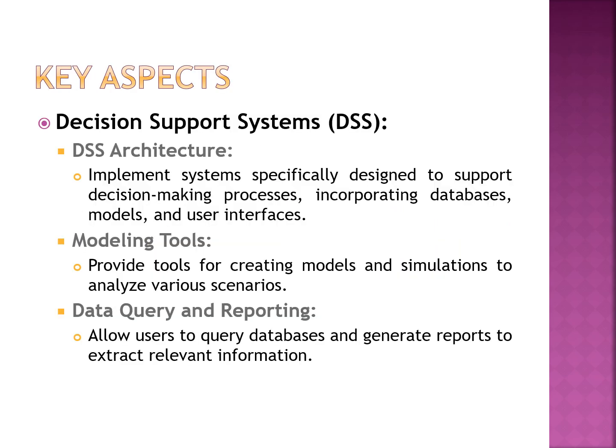The decision support system includes architecture and modeling tools, as well as query and reporting services. The architecture is designed to support the decision making process and incorporates databases, functional components, models, and user interfaces. Modeling tools may include Google Docs, Microsoft SharePoint, or computer-based programs to support the determination and dissemination of knowledge or information, which may offer static expert systems or a holistic view of all components.